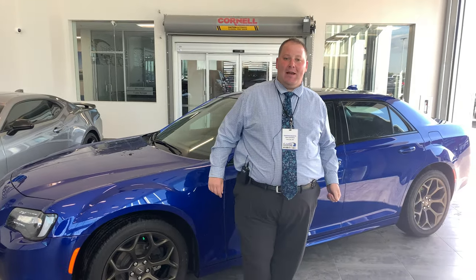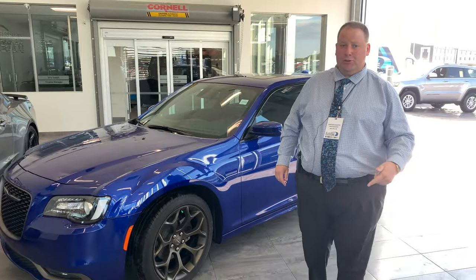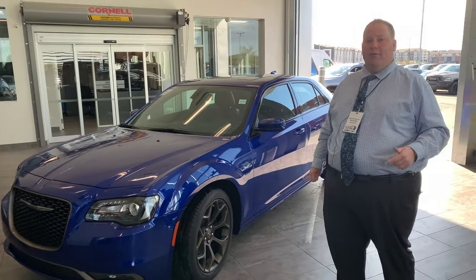Hello everybody, John Doucette here, St. Albert Dodge, coming to you from an indoor digital showroom at our new location, 1155 St. Albert Trail.